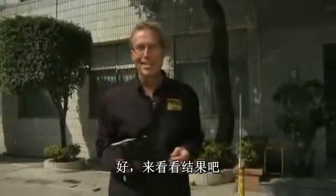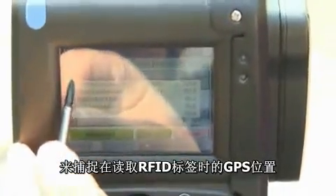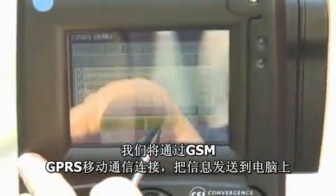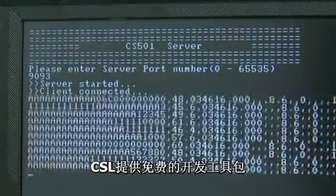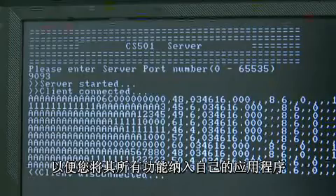Let's take a look at the results. We're using the demonstration program that comes with the CS501 module to capture our GPS location while reading the RFID tags mounted on the board. Once we've read the tags, we send the information to a PC via a GSM GPRS cellular connection. The data is captured by another program, also included. CSL provides a developer's kit at no cost that allows you to incorporate all of this functionality into your own application.